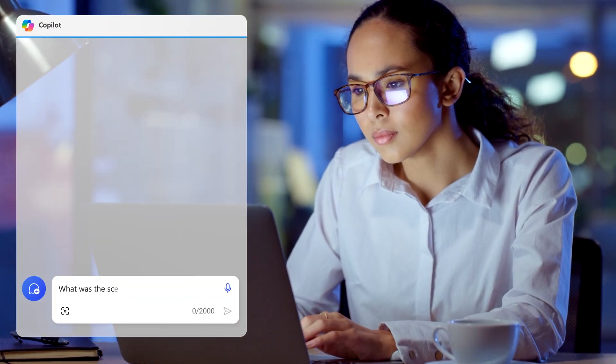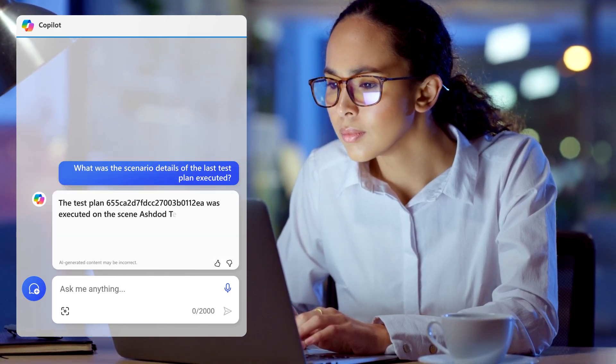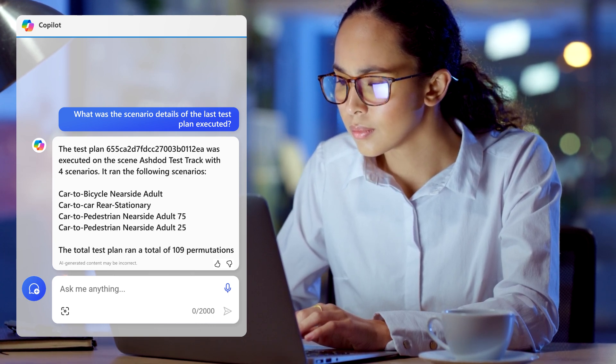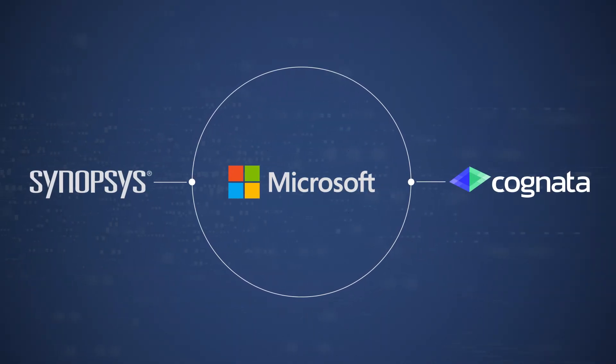For example, Larissa looks for scenario details in the last test plan. The co-pilot responds that the test scenes were executed at the AshDog test track, with four unique scenarios and 109 permutations.